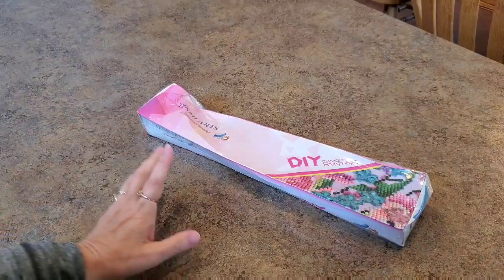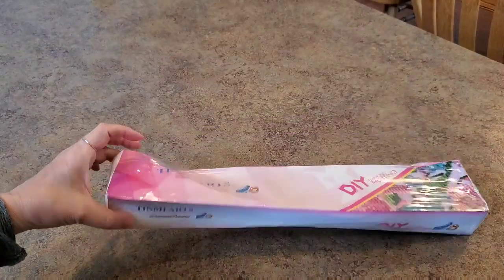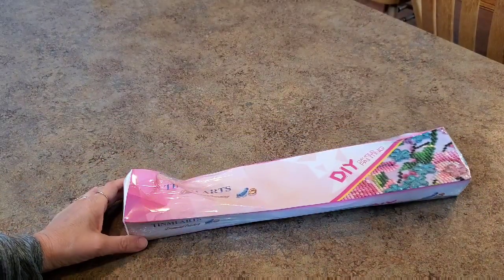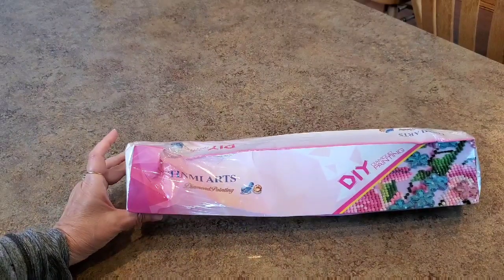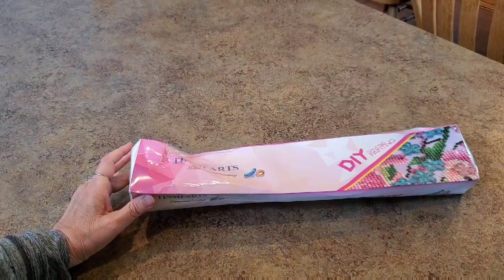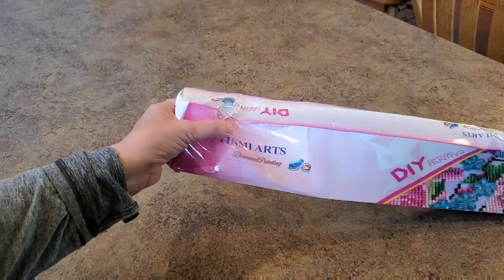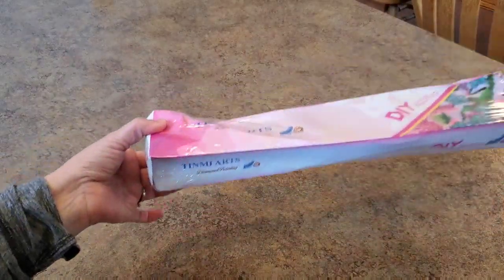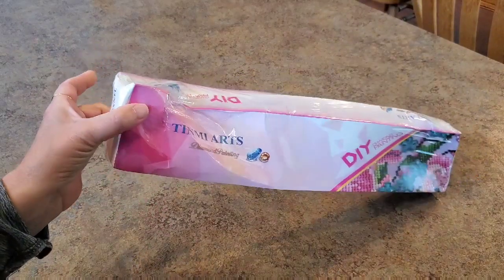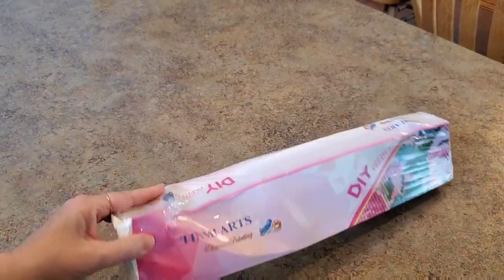Hey everybody, this is Mindy. I got this package - it came in a black trash bag covering, but my husband decided he wanted to see what it was and opened it up. I wasn't expecting this because I completely lost track of it in any tracking system anywhere. It came through Amazon - it's Timmy Arts. It is a little banged up. I ordered it on March 9th.